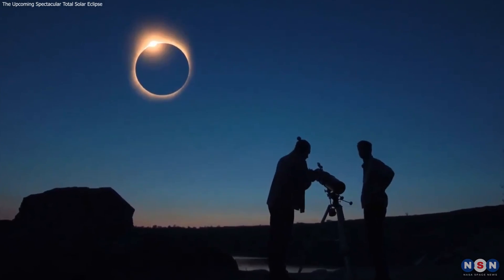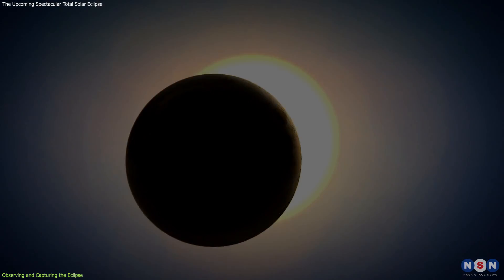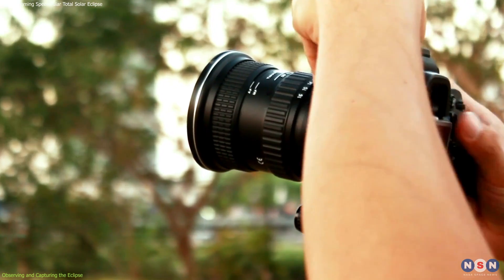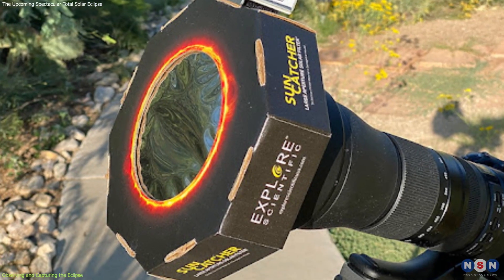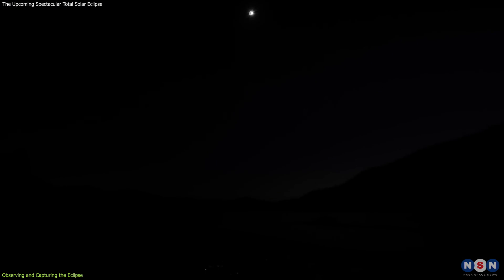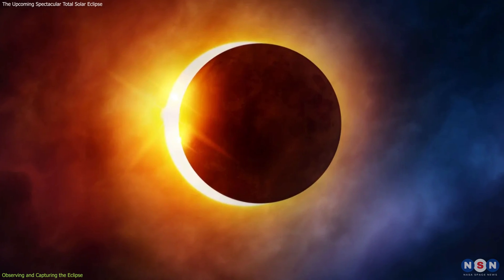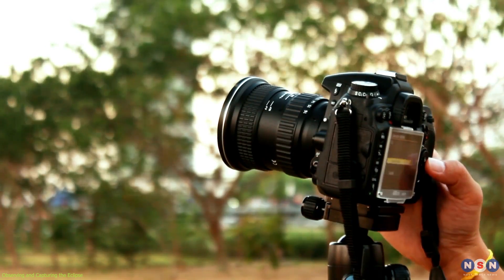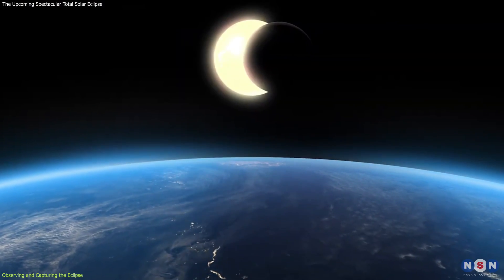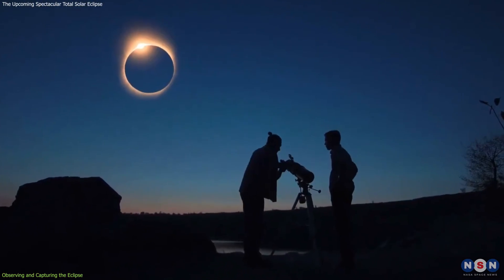Whether you're a seasoned astronomer or a curious onlooker, there are ways to enhance your viewing experience and preserve the memory of the eclipse. To capture the eclipse, a camera or smartphone can be a valuable tool. If you're using a camera, consider using a telephoto lens and a tripod to stabilize your shots. A solar filter is also essential for photographing the partial phases, as it will protect your camera's sensor and provide clear images of the Sun's crescent. During totality, you can remove the filter to capture the stunning corona and surrounding darkness. Experimenting with different settings — adjusting exposure time, aperture, and ISO — can help you capture the varying brightness of the eclipse phases. Practice these settings beforehand to ensure you're ready when the moment arrives.